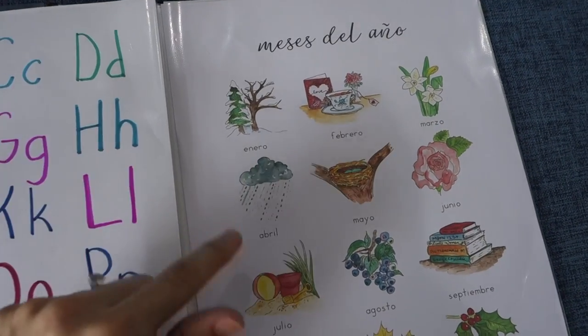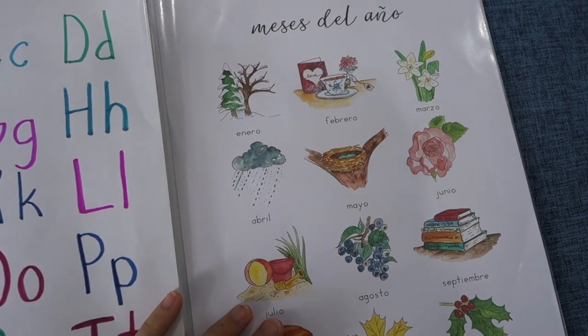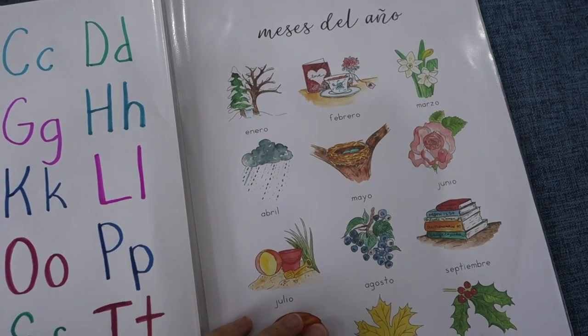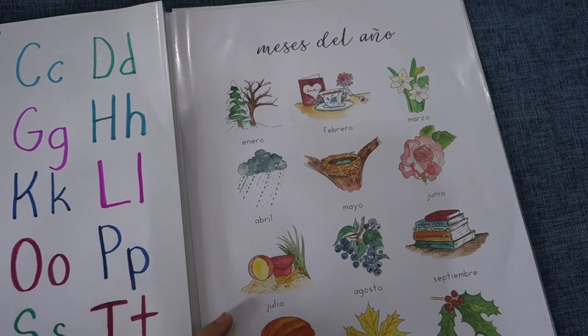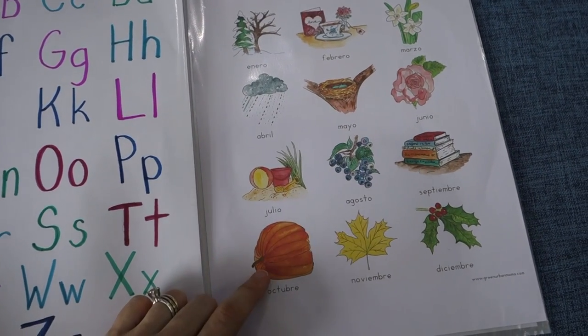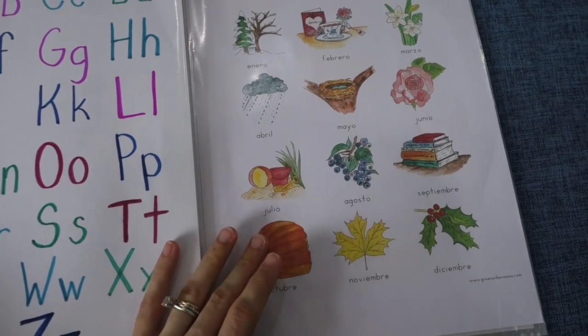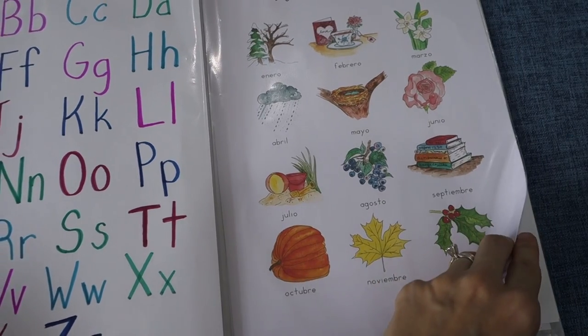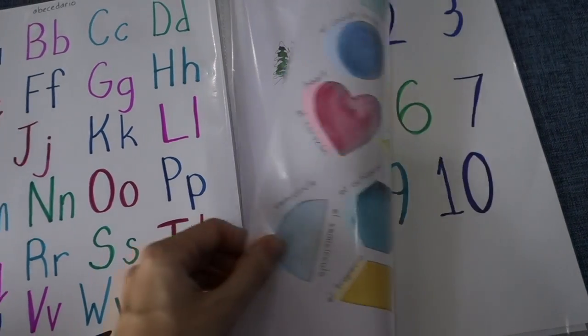Then I do have an actual printable here, printed in color — wow, going all out. The 'meses del año.' Mostly we might go through and say all the names, or we might just point to: okay, right now we're in October — 'ahora es octubre,' 'este mes es octubre.' Practice a few little phrases and sentences there.